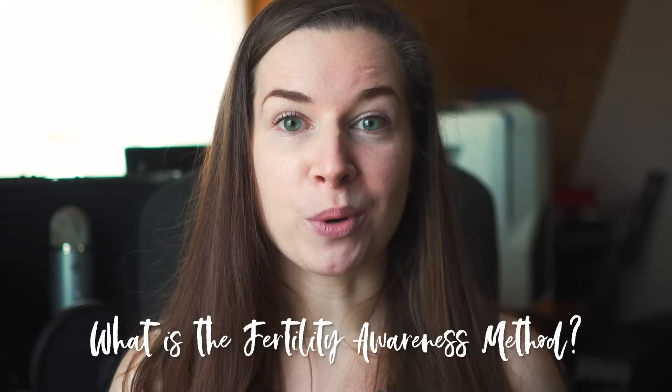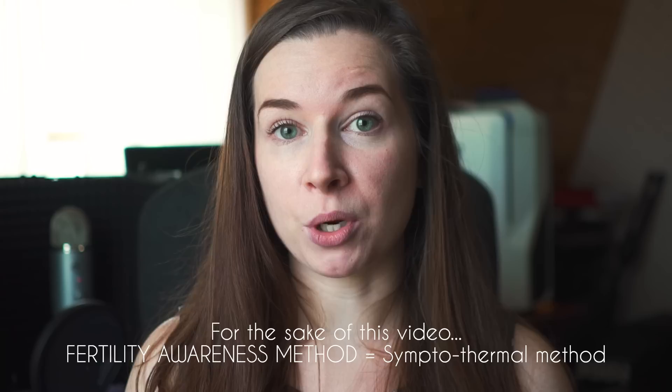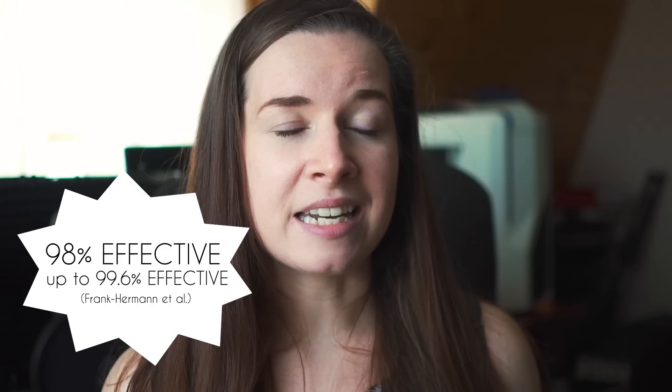So what is the fertility awareness method of birth control? It is actually an umbrella term that refers to a lot of different birth control methods designed to allow you to answer the question: am I fertile today, can I get pregnant today? Just for the sake of this video, when I refer to the fertility awareness method, I'm using that term to refer specifically to the symptothermal method. Based on the information in Taking Charge of Your Fertility, the symptothermal method is 98% effective, and there's even a German meta-study that put it at 99.6% effective — basically right up there with hormonal methods of birth control.